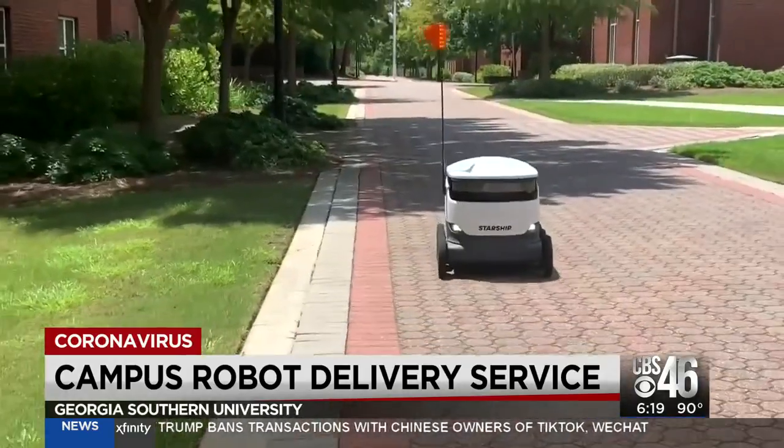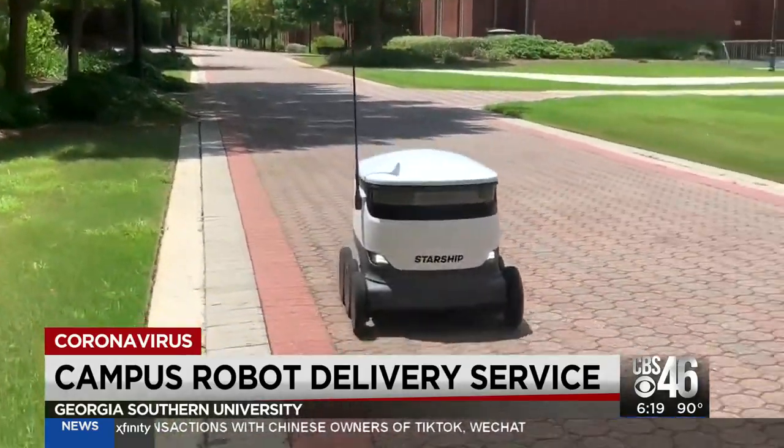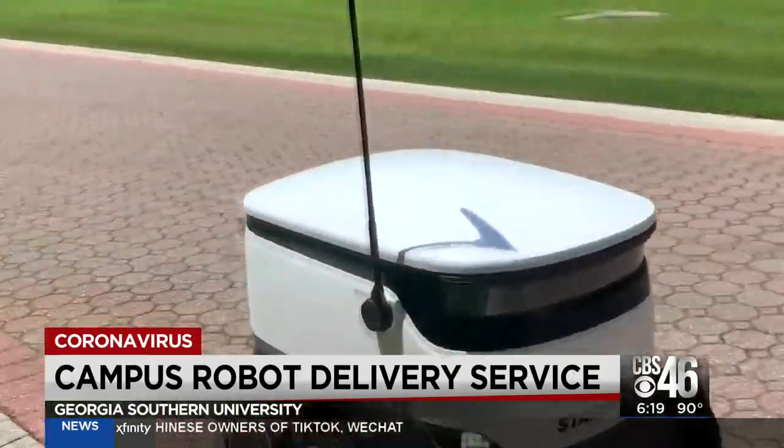Southern's auxiliary services already had a deal to bring these here before the university closed campus back in March. Our goal was always to have it ready for the fall naturally, but our feeling of need may have been increased or enhanced significantly when all this came about.